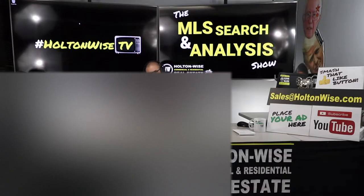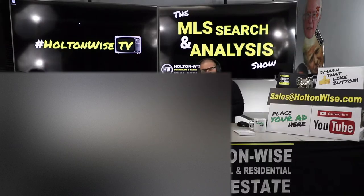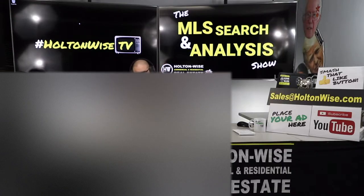Welcome to another episode of the MLS Search Analysis Show here on Holton Wise TV. I'm James Wise, your host. When you sign up to do these shows with us, you get to work with me one-on-one. My team will find you properties that fit your criteria and what you're trying to do. We'll educate you along the way and represent you in the purchase. We'll handle your renovations, property management, landscaping, tenant screening, tenant leasing, property insurance, title insurance — the whole shebang. It's top-to-bottom turnkey service.